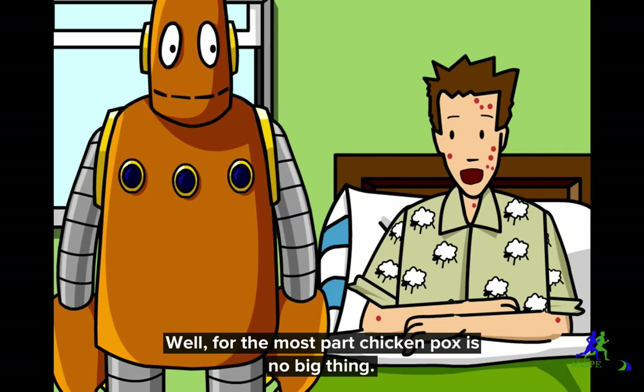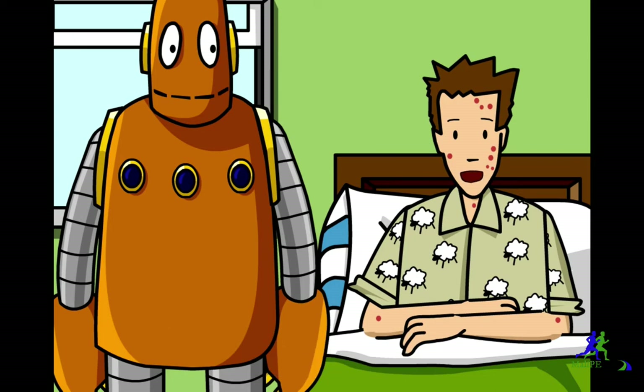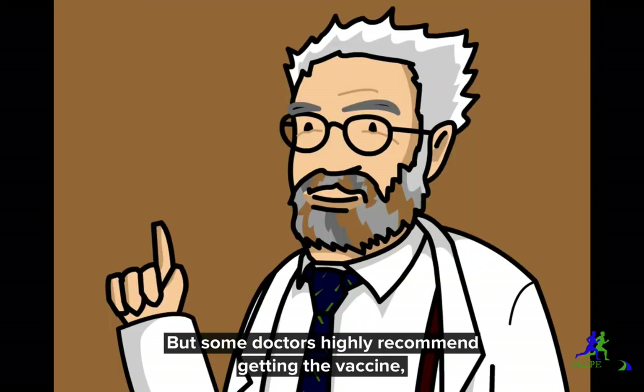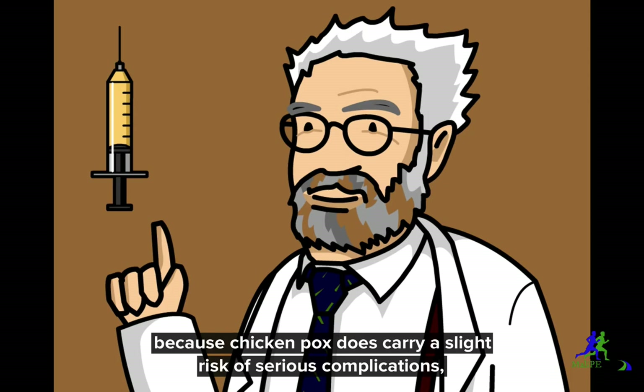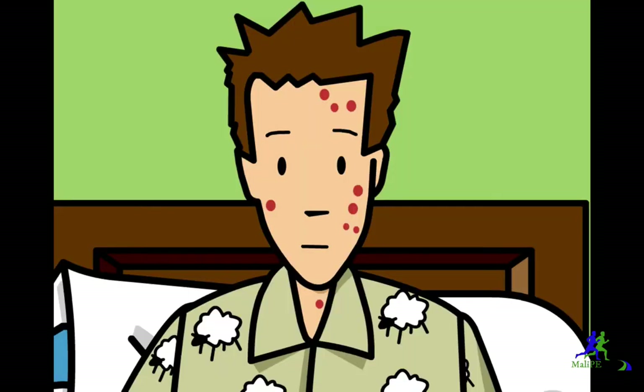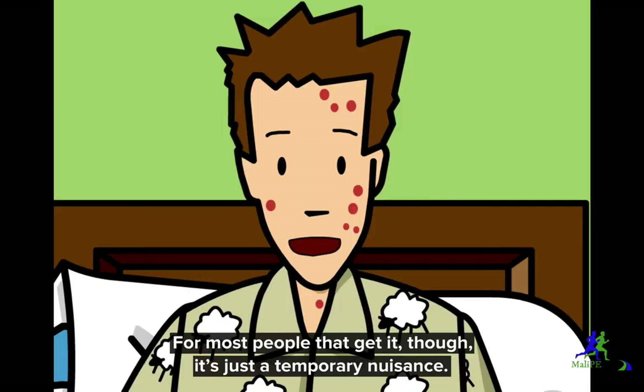For the most part, chicken pox is no big thing. Usually the only treatment a kid will need is medicine to lower the fever and soothe the itching. But some doctors highly recommend getting the vaccine, because chicken pox does carry a slight risk of serious complications, including brain swelling, pneumonia, and skin infection. For most people that get it, though, it's just a temporary nuisance.